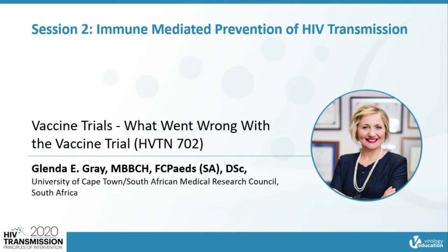I'm going to talk about the HP 10702 trial results. The scope of my talk will be to give you a bit of background, trial design, the results, and some other additional sub-study findings, as well as the conclusions as to why this trial failed.